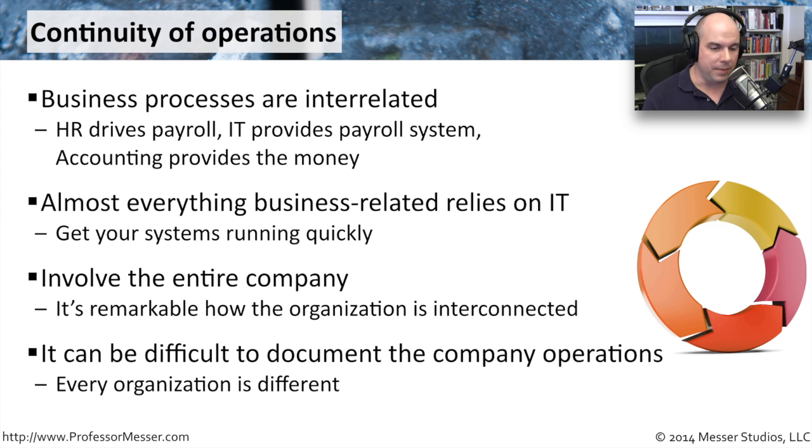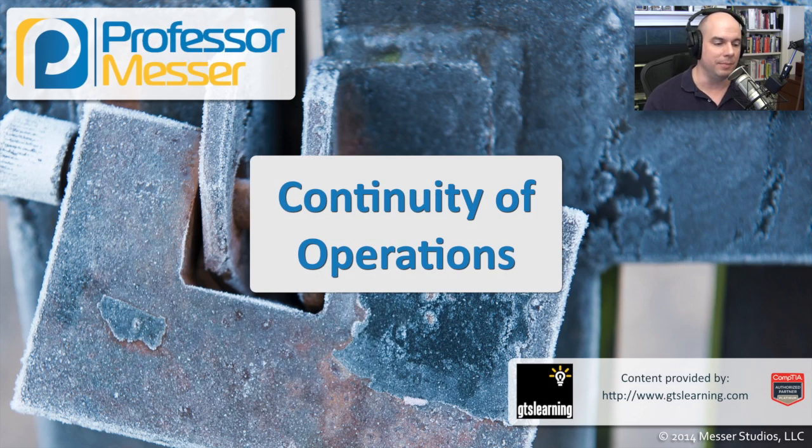Ultimately, we need to make sure we have a document on this. And that's kind of a difficult thing — to be able to take all of these very complex business processes and put them in a way that we can understand how they operate, so that we can recover them should a problem occur.